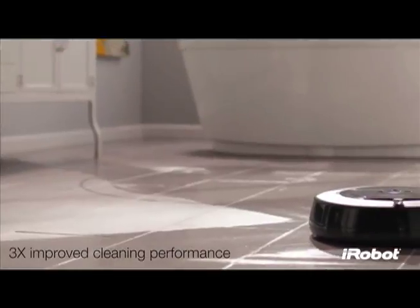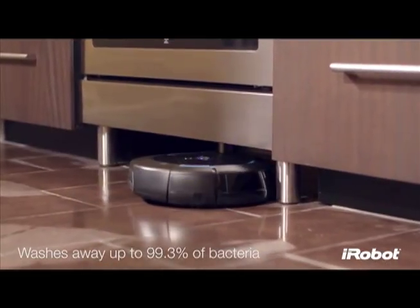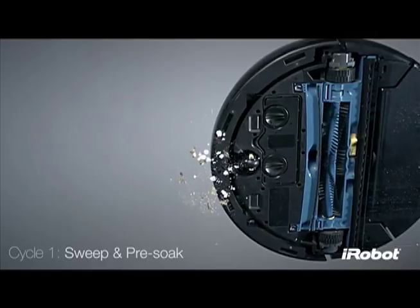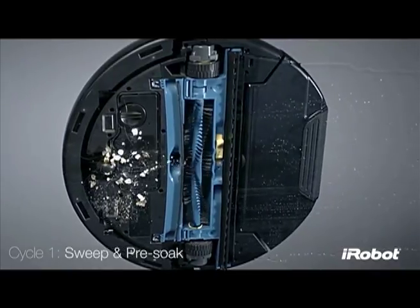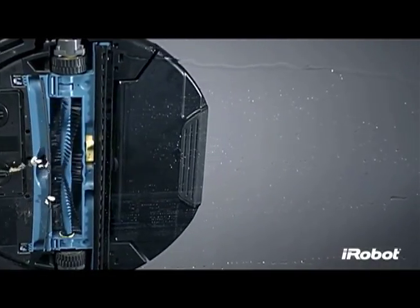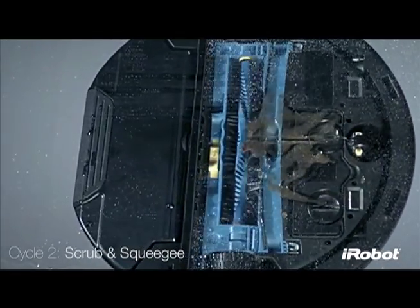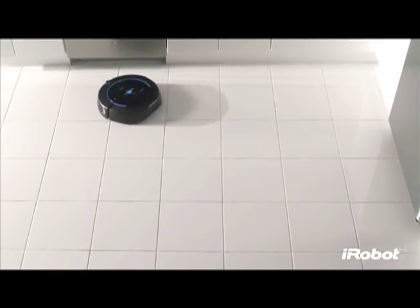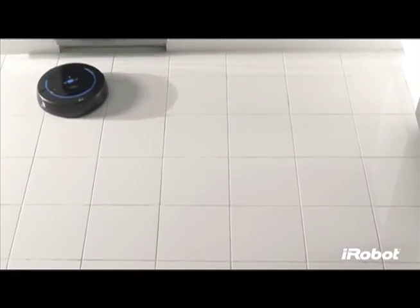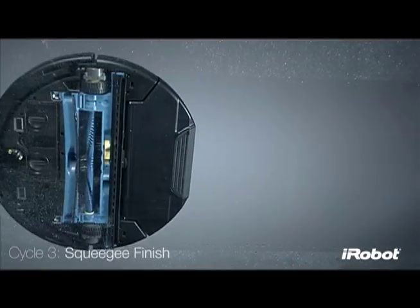Scooba cleans hard surface floors three times better than before and is proven to wash away up to 99.3% of common household bacteria. Scooba starts by sweeping up dirt and putting down a thin sheen of iRobot hard floor cleaner to soak into any stuck-on messes, much like soaking dishes before washing them. As Scooba comes around again, the scrubbing brush spins at more than 600 RPM to remove grime, while the squeegee vacuum suctions dirty water off the floor. Unlike a mop, Scooba never puts dirty water back down on your floors — it only uses fresh solution from start to finish, ending with a final squeegee cycle.